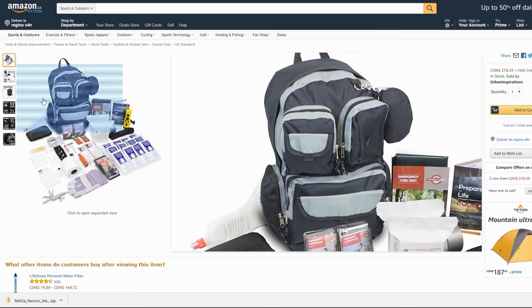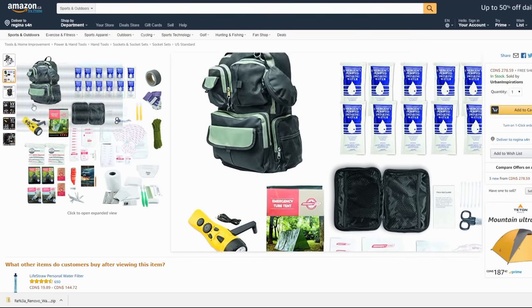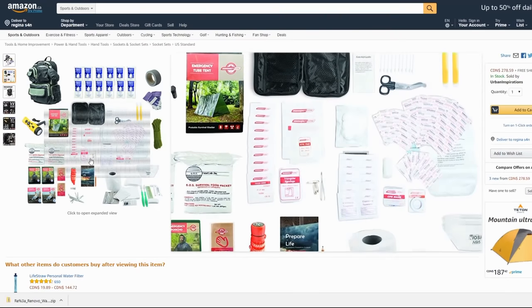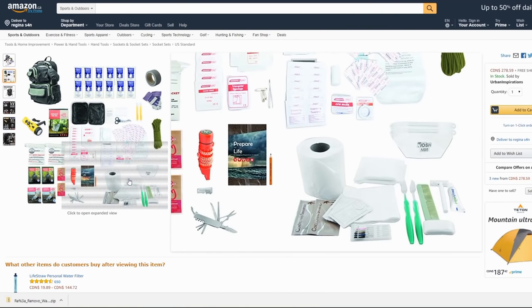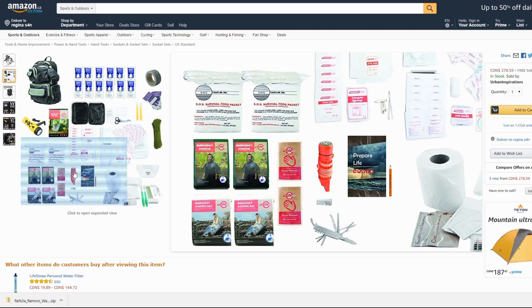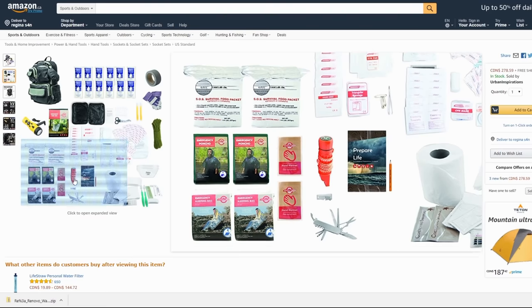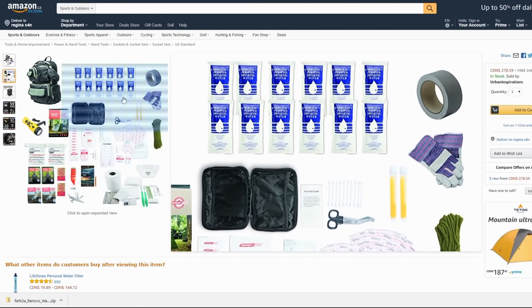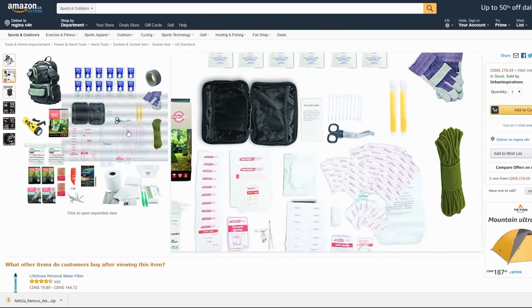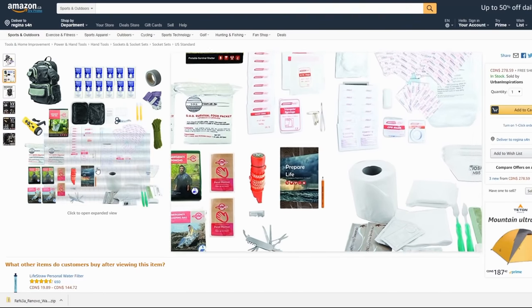Some really cheap toothbrushes, what looks like a water bladder in the back, and all of this is encased in a $10 backpack made in a Chinese sweatshop. That's what you're getting for $280 folks — about $60 worth of cheap crap that's only going to last once, will taste disgusting, and probably isn't going to keep you alive. You don't even have a fixed blade knife or a fire ignition source. The bottom line is you could buy all this stuff separately and get better quality for half the price — you're paying for the platter.